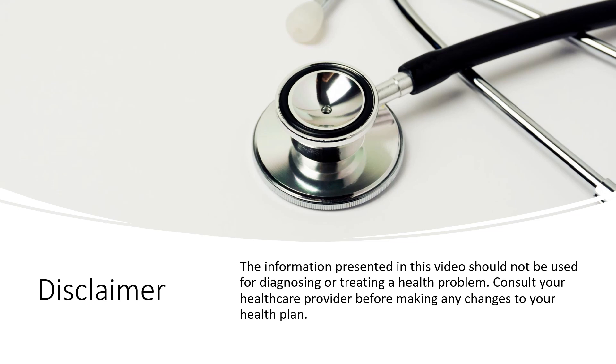The information presented in this video should not be used for diagnosing or treating a health problem. Consult your healthcare provider before making any changes to your health plan.